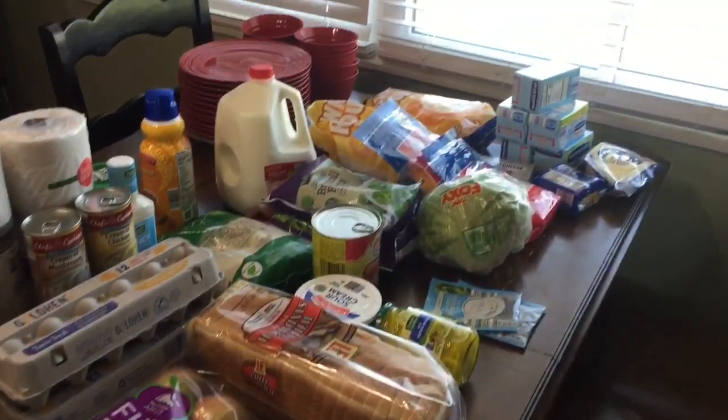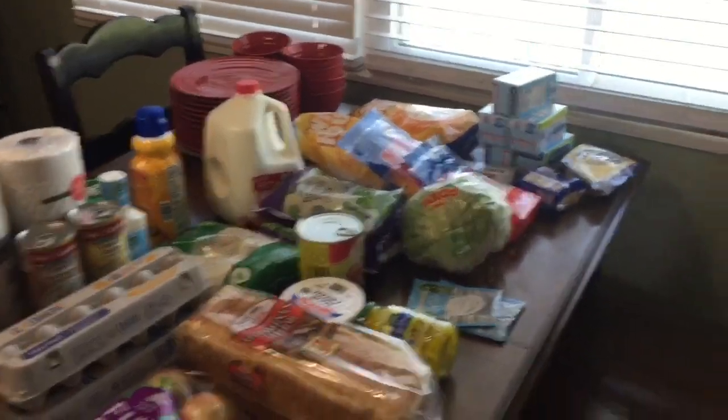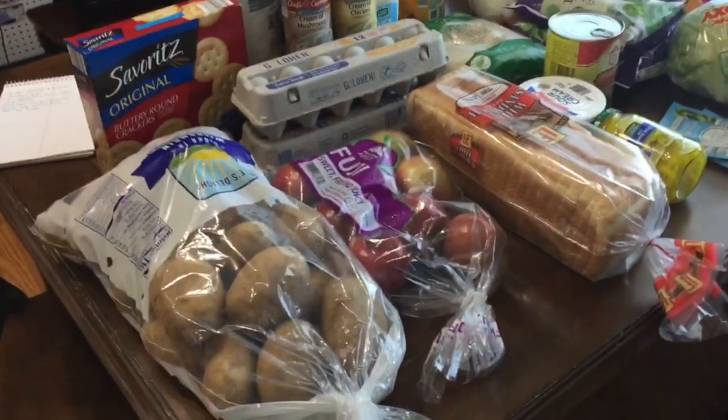First let me turn you around and show you what I got. Here is my grocery haul. I'm going to tell you all about these back here in just a second, but this side is what I got for the week.